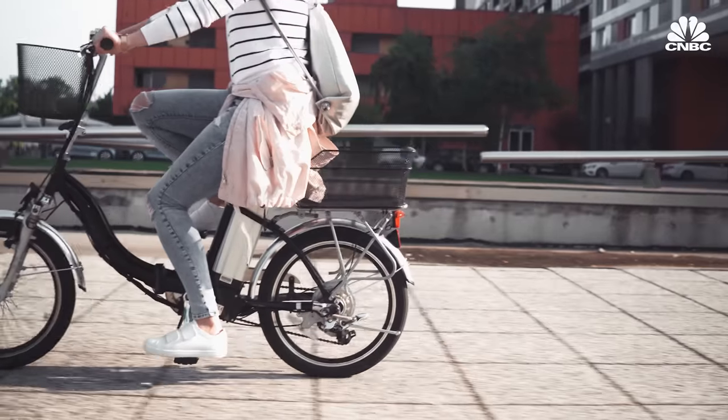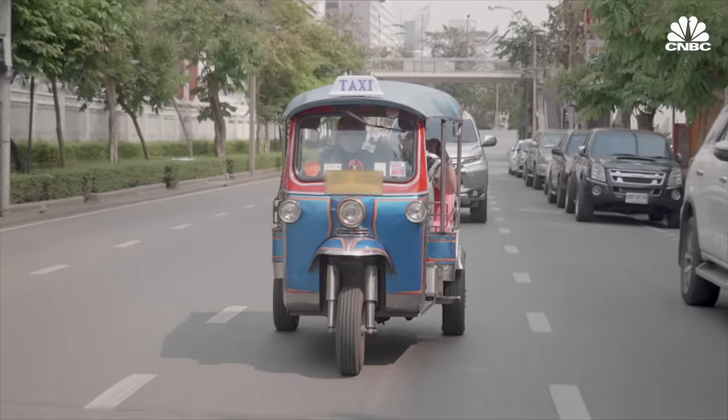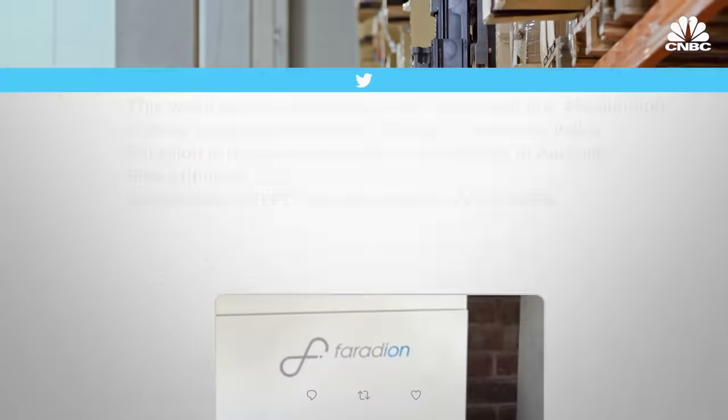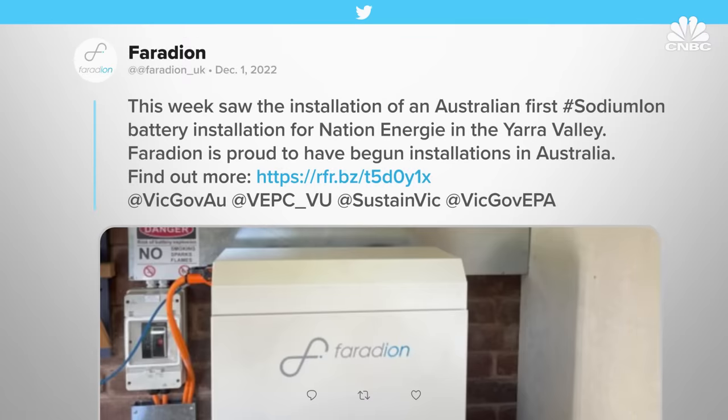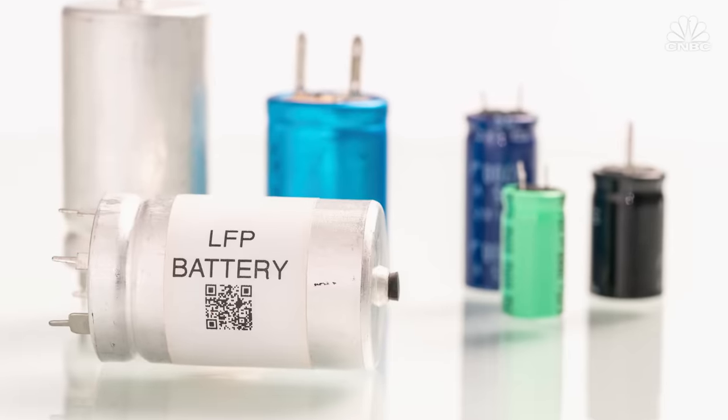Next, Faradion plans to expand into the low-speed electric vehicle market — think electric bikes, scooters, and rickshaws. Heavy machinery like forklifts are also a contender for Faradion's batteries. Faradion installed its first sodium ion battery for energy storage in Australia in 2022, and the company says its batteries are already competitive with lithium iron phosphate technology.